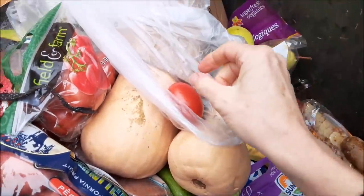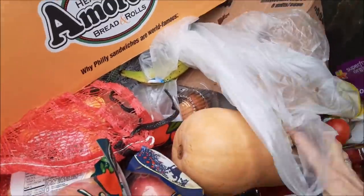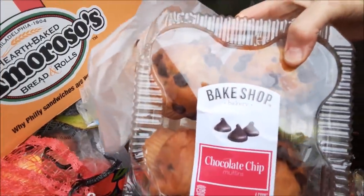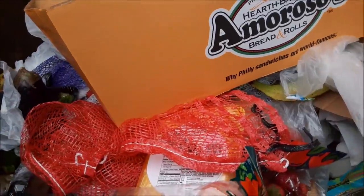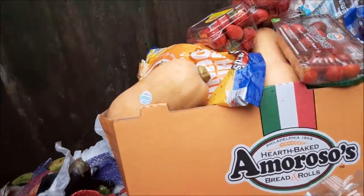I moved the mushy pumpkin box and I got more squash and some tomatoes. The box is going to get really heavy. Chocolate chip muffins. I'm not going to be able to get that box out — I need another box.